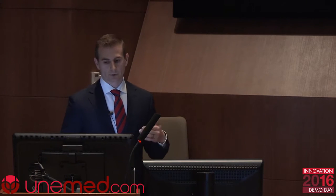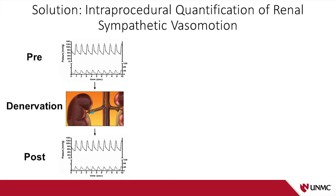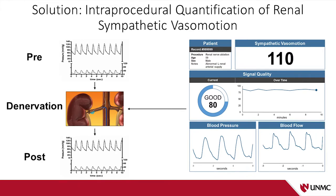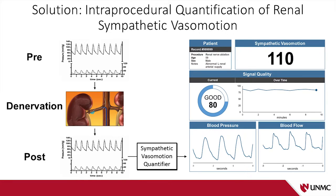Our idea is that we have a solution to this clinical problem — a way of validating whether or not you've had a successful renal denervation procedure. Just as clinicians do now, they could advance a commercially available pressure-flow catheter into the renal artery, measure blood pressure and blood flow, and relay these signals to our sympathetic vasomotion quantifier. This would give the clinician an idea of the baseline sympathetic vasomotion. They would then perform the renal denervation procedure, measure again, and get feedback — for example, that sympathetic vasomotion has been reduced from 145 to 110.